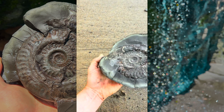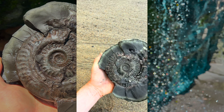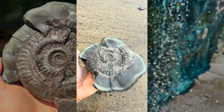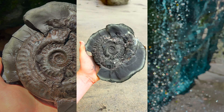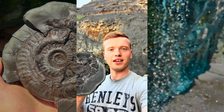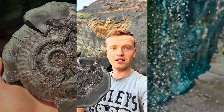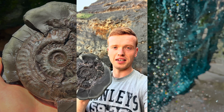They don't come much bigger than this. We have a couple that are slightly bigger. This is definitely right up there with one of the biggest that I've personally ever found. It's safe to say I'm really pleased with this fossil. Hopefully we find some even bigger examples of this species in the future.